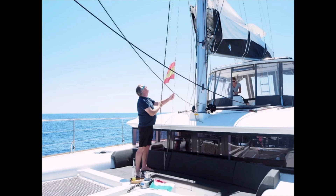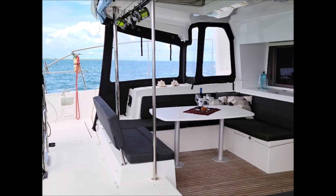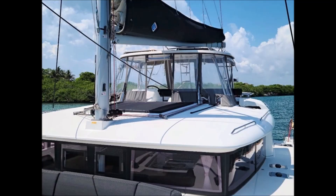The boat has twin 57 horsepower diesel engines with approximately 1,950 hours on them, a beam of approximately 25 feet, displacement of 15,000 pounds, draft of 4 feet 3 inches, cruising speed of 7.5 knots, maximum speed of 12 knots, and holds approximately 274 gallons of fuel and 138 gallons of water.